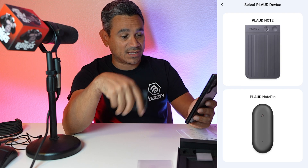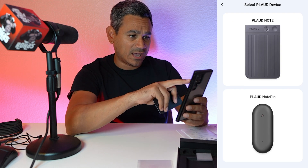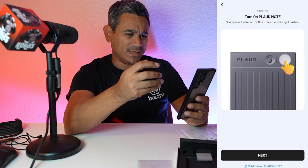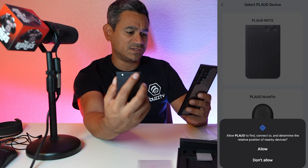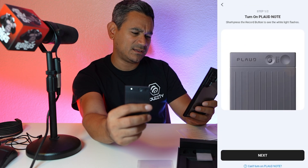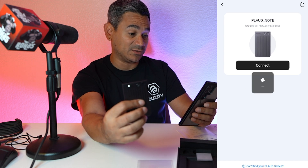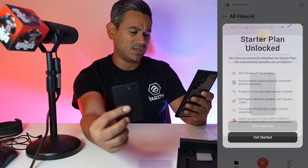I hit the button on the device and the light came on. I pressed Next, allowed the permissions, and after pressing Plod Note again it connected. Congrats — your Plod Note has been activated and the Plod AI Start Plan has been activated. Now you can start experiencing your Plod Note.